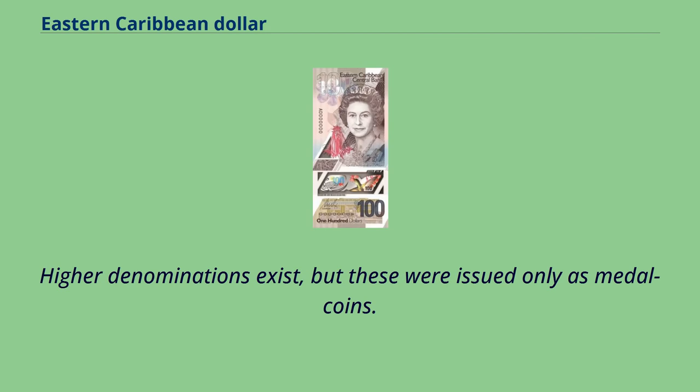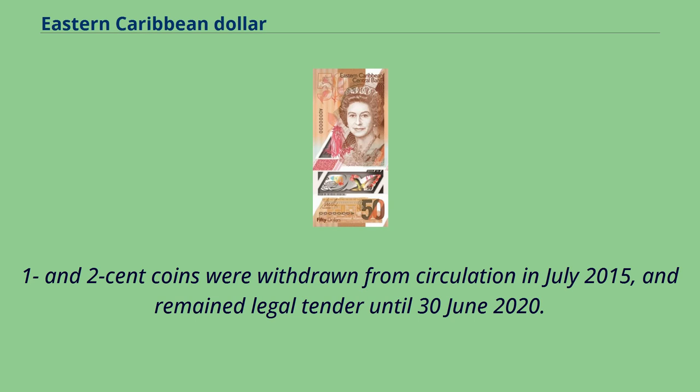Higher denominations exist, but these were issued only as metal coins. 1 and 2 cent coins were withdrawn from circulation in July 2015, and remained legal tender until June 30, 2020.